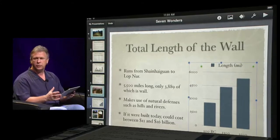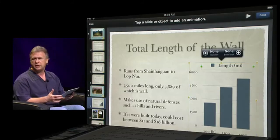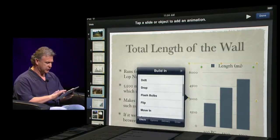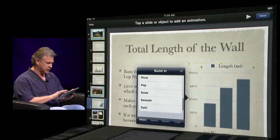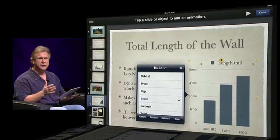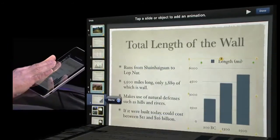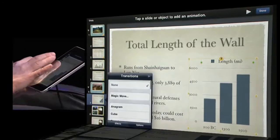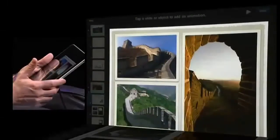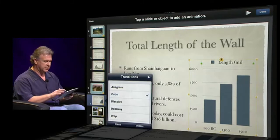Keynote has beautiful animations — the same is true on the iPad. To bring a chart in with a build, I go into animation mode and I see there's no build-in assigned yet. I tap the build-in button and have access to all these great animations — let's do a Scale and it automatically previews. For transitions in animation mode, I tap the slide, select it, and have great transitions — let's pick Cube and preview that as well. Very quickly, with just my finger, I'm doing very advanced slide animation techniques.